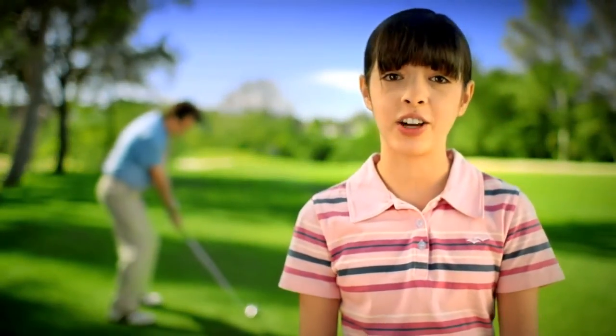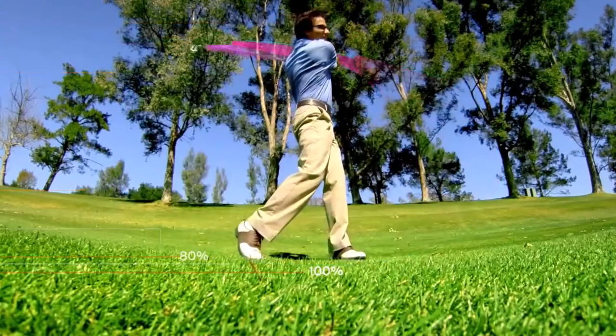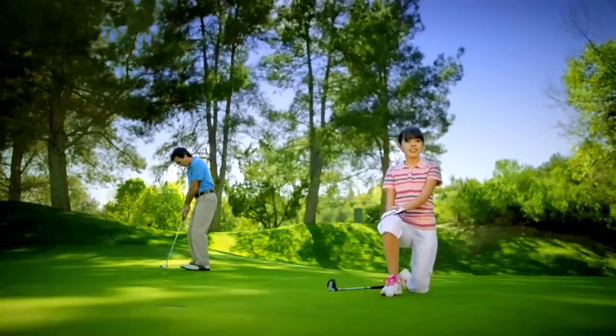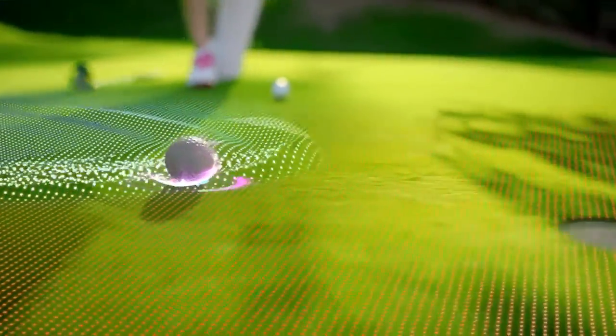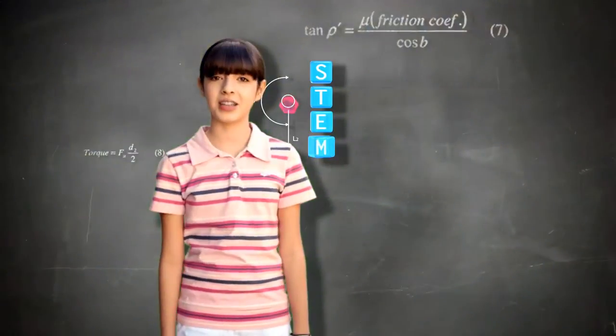My dad sees his five-iron shot landing on the green. I see a torque force reacting with club momentum as dad pushes it into the rough. My dad sees a birdie putt. I see rolling resistance from friction causing the ball to lip the cup. I wish more kids like me were into STEM.